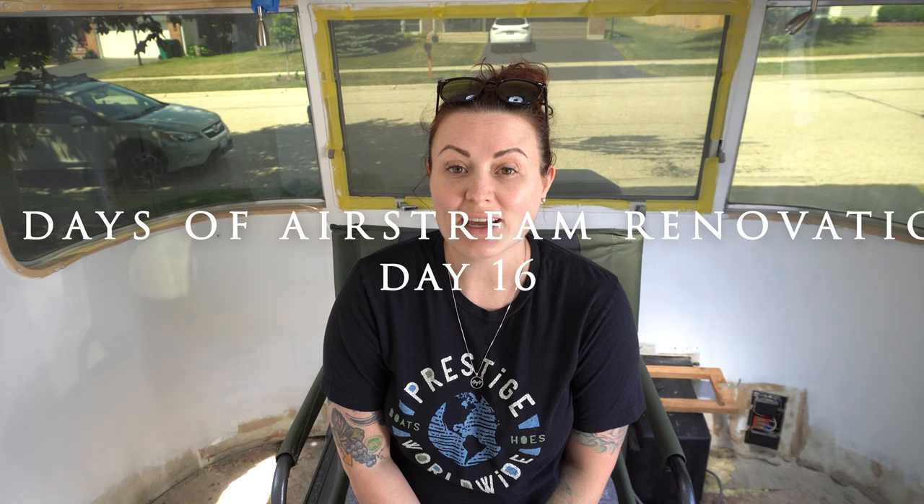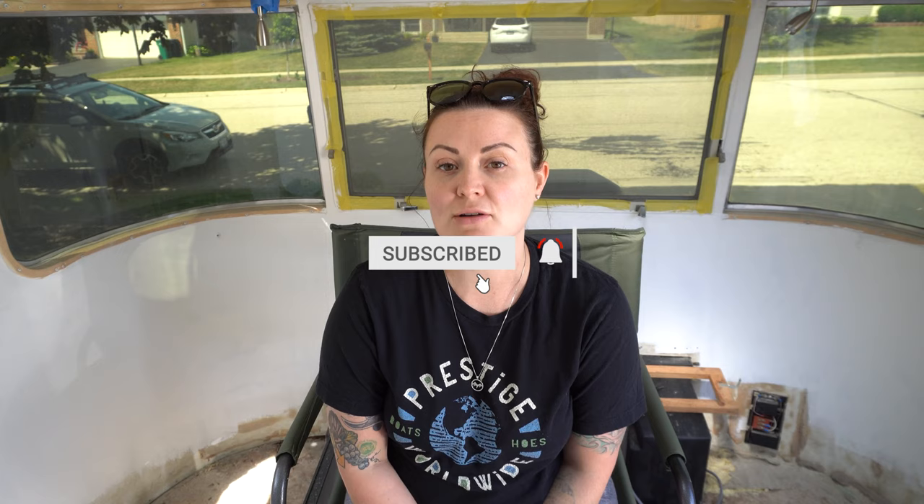Oh hello there! Welcome to day 16 of our 28 days of Airstream renovation. Day 16 is gonna be epic. We've got me, we've got Maddie, we've got Goran — we're all gonna be working on the Airstream. It's gonna be great. If you have not subscribed to the channel yet, be sure to hit the subscribe button and the little bell next to it so you will be notified anytime we release any video. And with that, let's get to day 16!